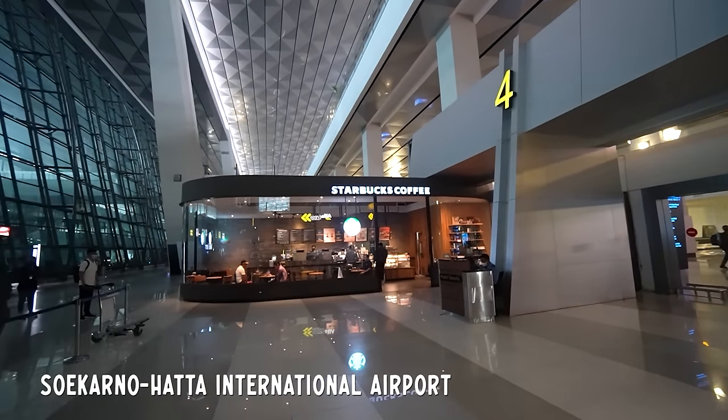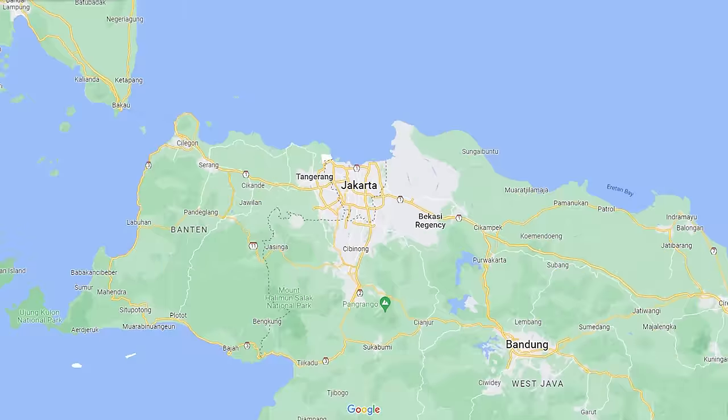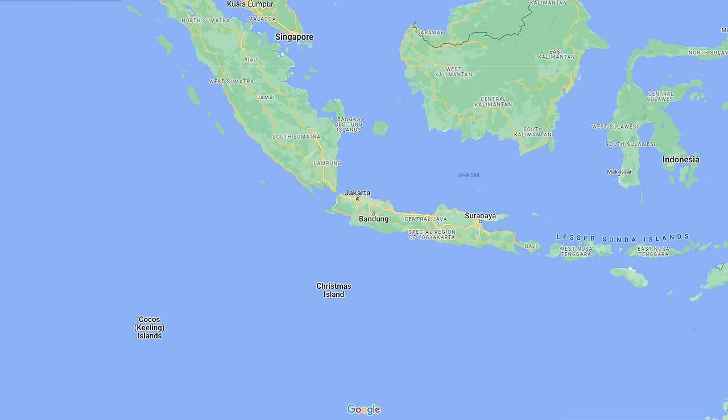This is Soekarno-Hatta International Airport in Indonesia's capital city Jakarta, a place where most tourists will actually begin their journey when going to explore Java Island.